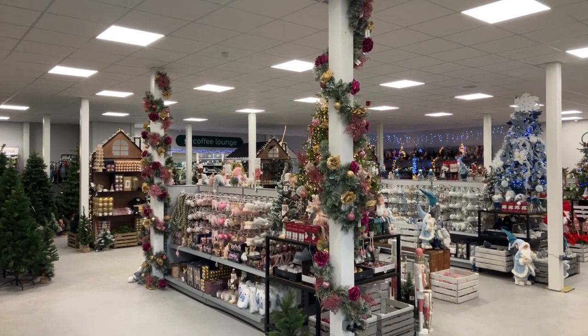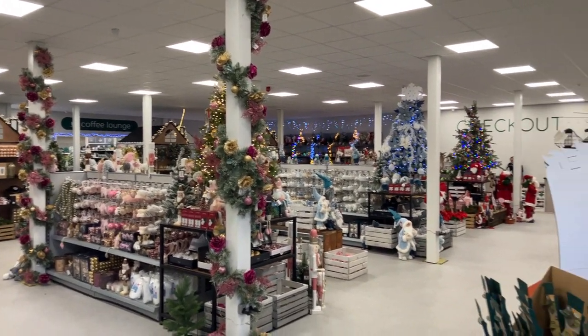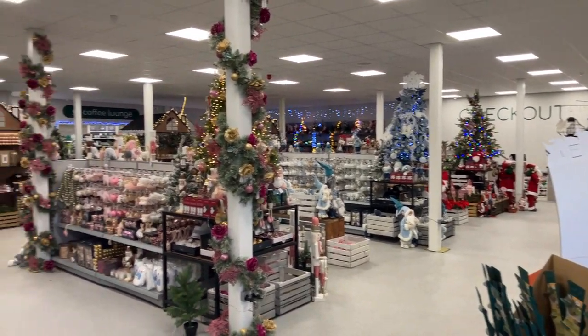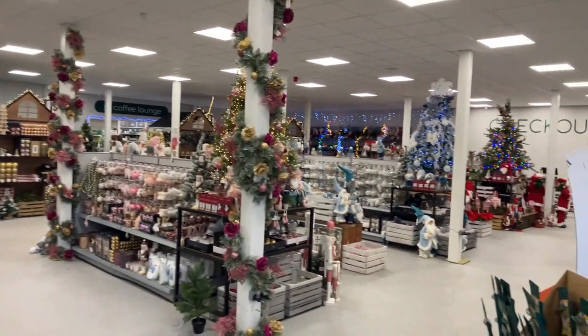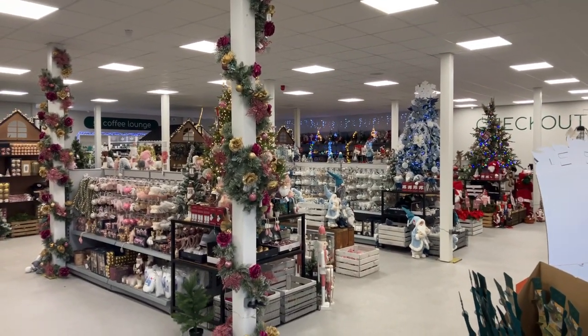Good morning, it's the 20th of October. Christmas is on its way, as you can see. I'm at Greenfingers Garden Centre in South Shields. Before we take a look at some of the Christmas stock, we've got Halloween coming up over the next week.